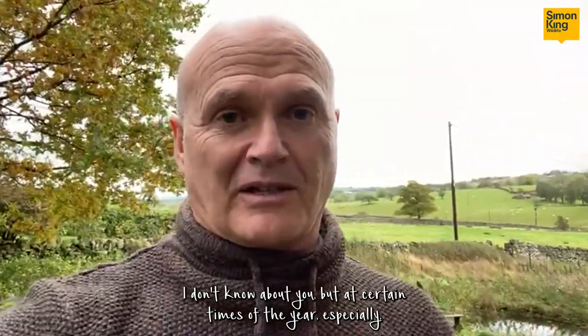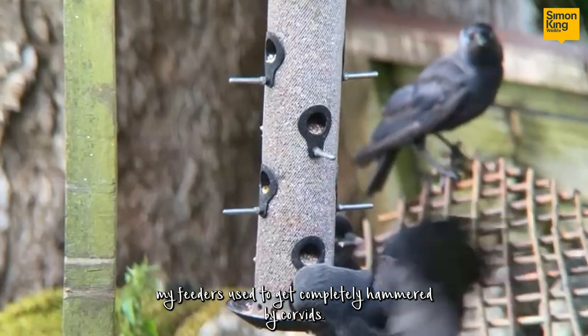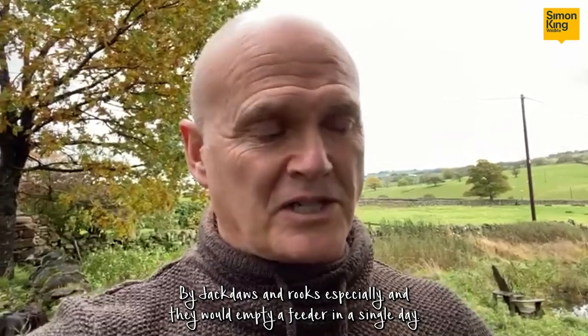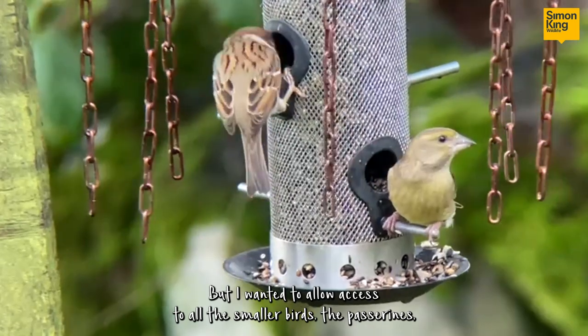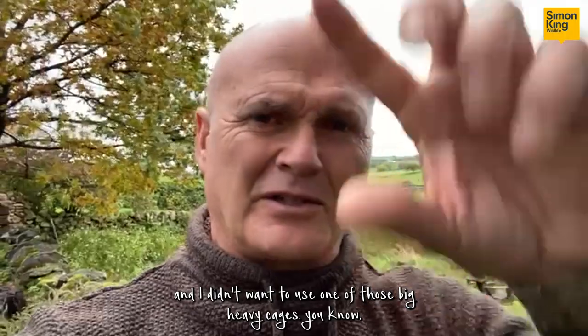and pigeons. I don't know about you, but at certain times of the year especially, my feeders used to get completely hammered by corvids — by jackdaws and rooks especially — and they would empty a feeder in a single day. But I wanted to allow access to all the smaller birds, the passerines.